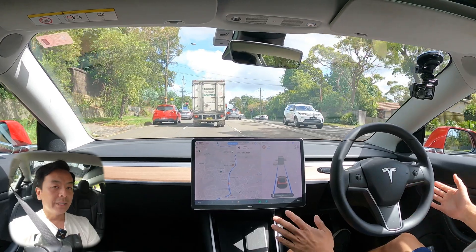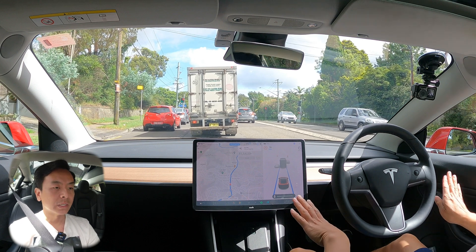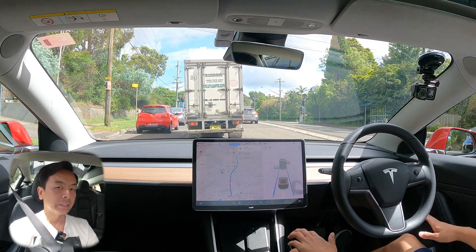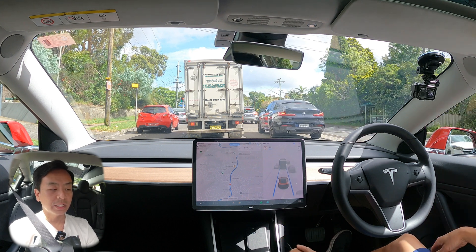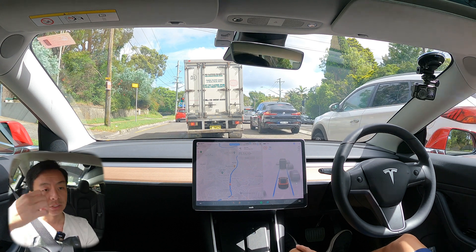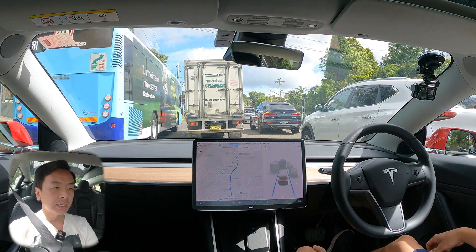We'll do an end-to-end autopilot drive — no cuts, I promise. Just one continuous long footage so you can see the autopilot drive end to end, warts and all. As I said earlier, we're here to make sure there's no new bugs and to see if there's been any improvements at all in the last two updates since the holiday update 44.30.